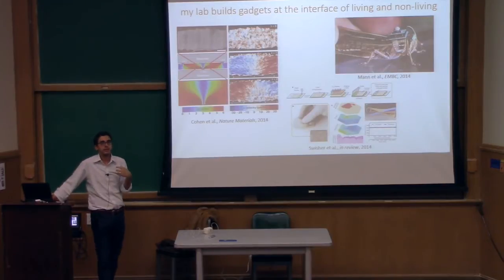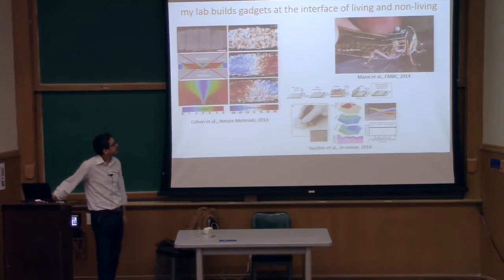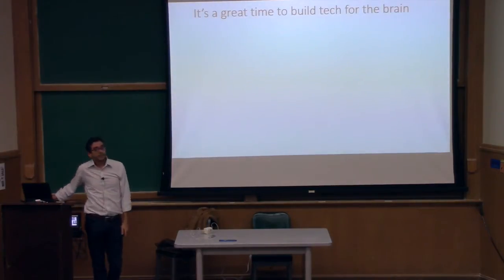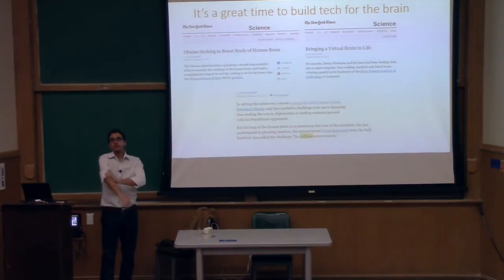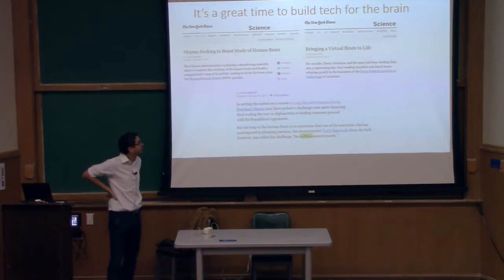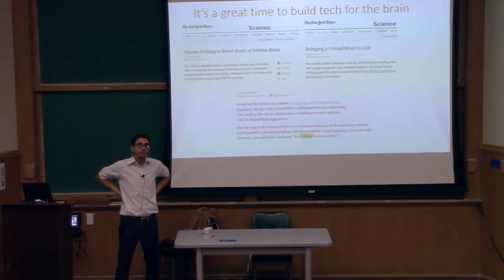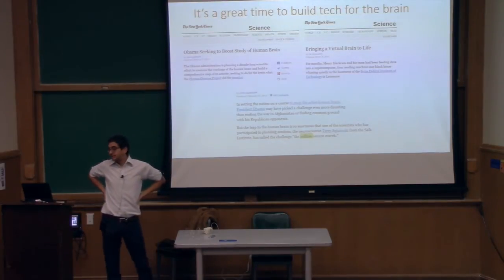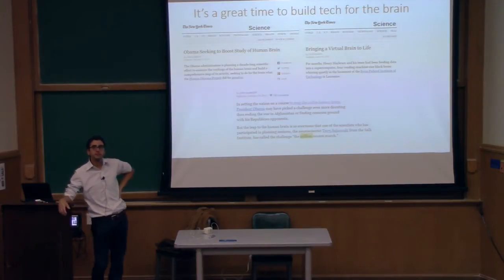I'm not a neuroscientist, although these days I've spent years with them building technology. It's a really good time to build tech for the brain. Over the last year and a half there's quite a lot of fanfare and money being put into the brain, which is exciting but also dangerous, because you can oversell things and give people the wrong impression.